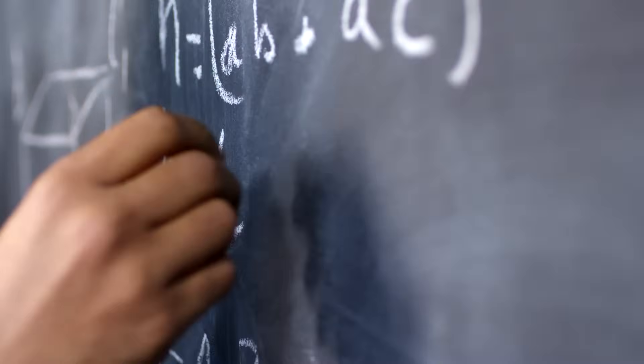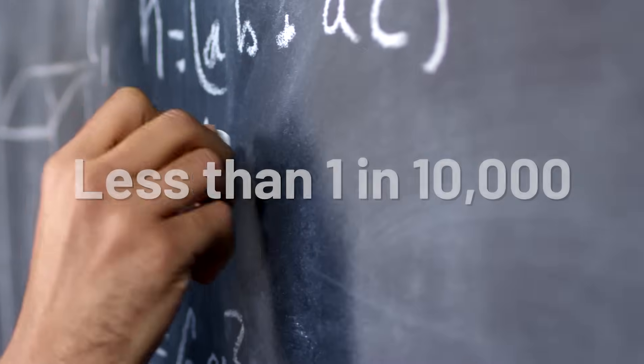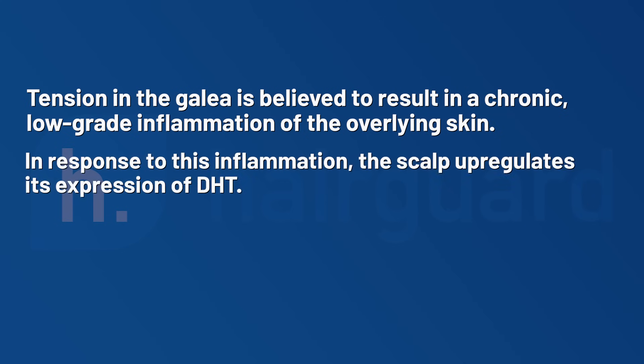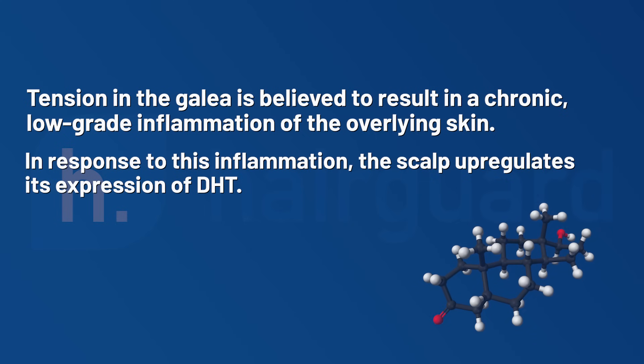The mathematical probability of this being due to chance is less than 1 in 10,000. Tension in the galea is believed to result in a chronic, low-grade inflammation of the overlying skin. In response to this inflammation, the scalp upregulates its expression of DHT.